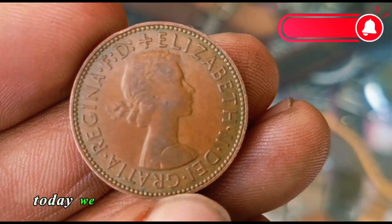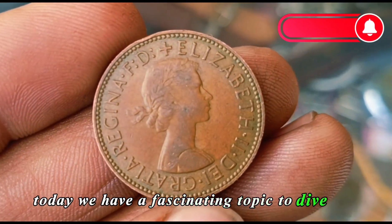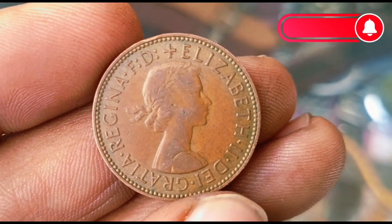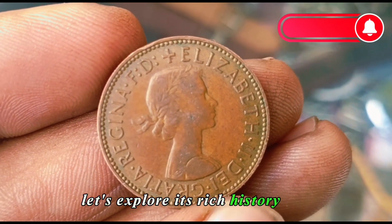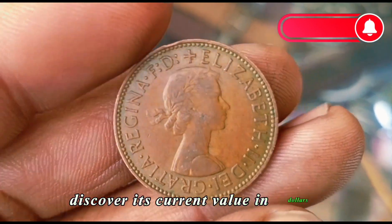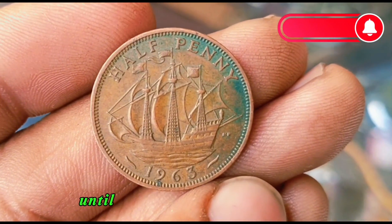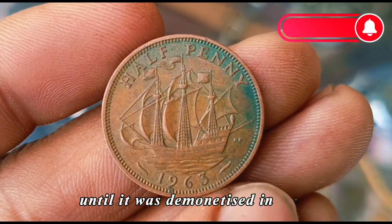Welcome back today. We have a fascinating topic to dive into — the UK half penny from the year 1963. Let's explore its rich history and discover its current value in dollars. The UK half penny was a vital part of British currency until it was demonetised in 1984.